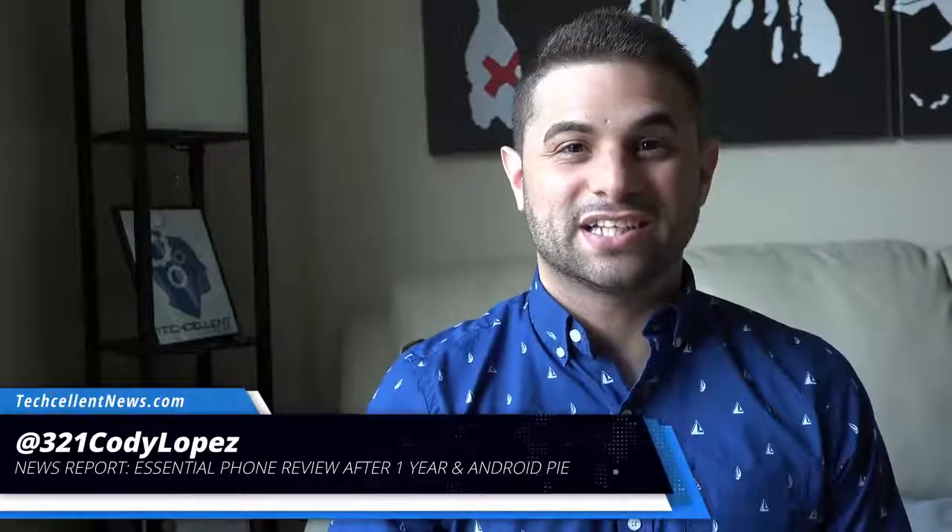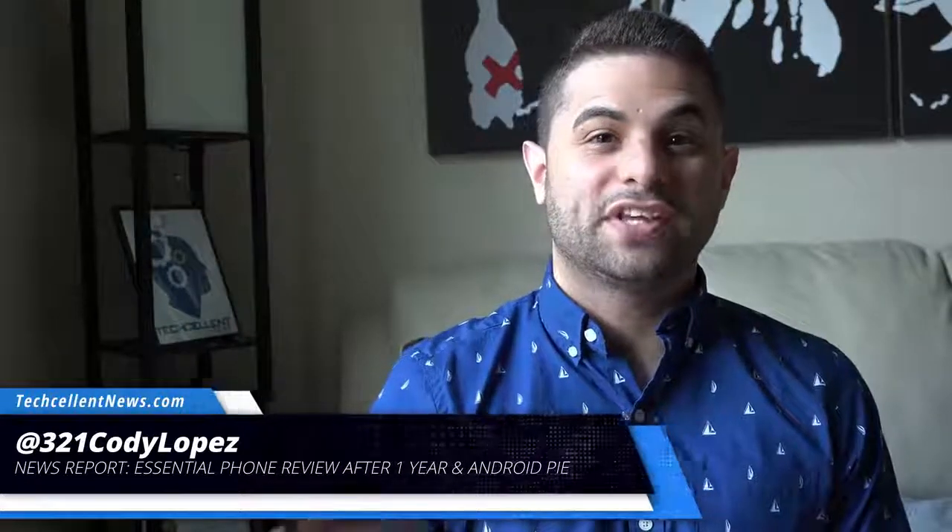Hi guys, Cody Lopez here with Techcellent News. Today we're going to show you how the Essential Phone has been holding up after a year since its release. This is our long-term review, so let's not waste any more time and get right into it.